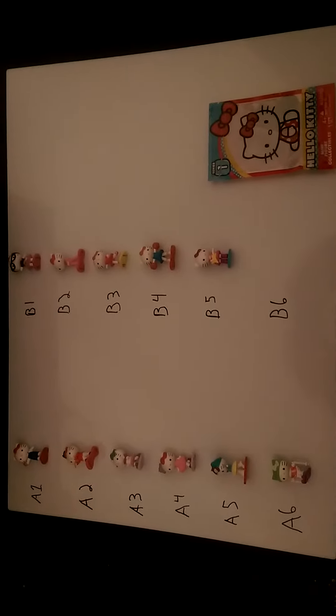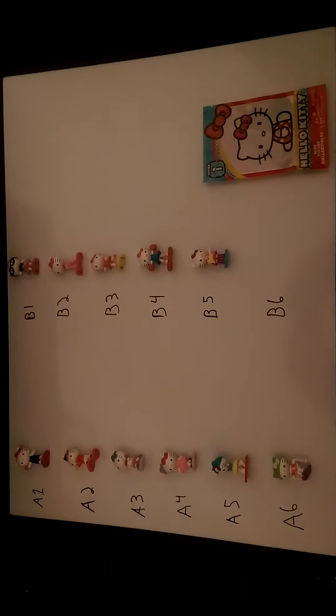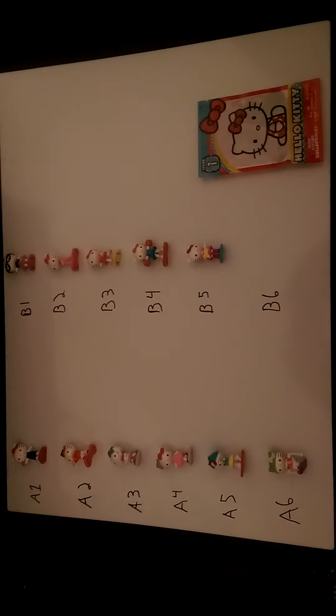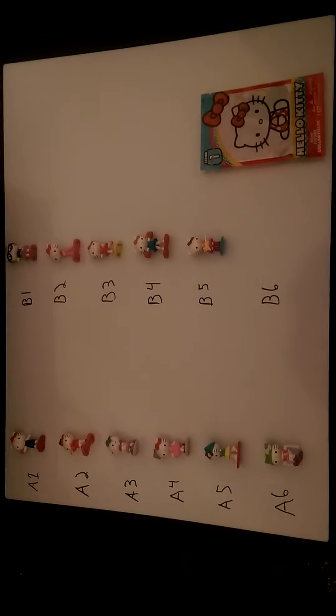Hey everybody, it's Crazy Daddy. I'm coming to you with a special surprise collectors video. If you collect things like the girl and I do, you know you come across things called blind bags.